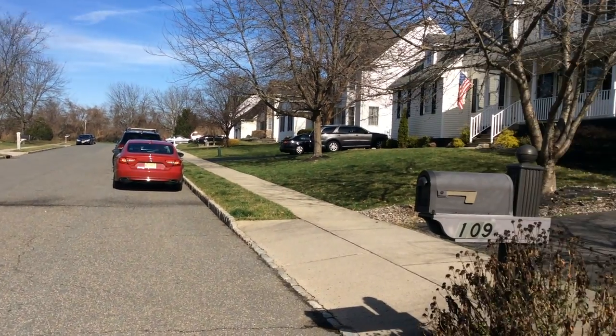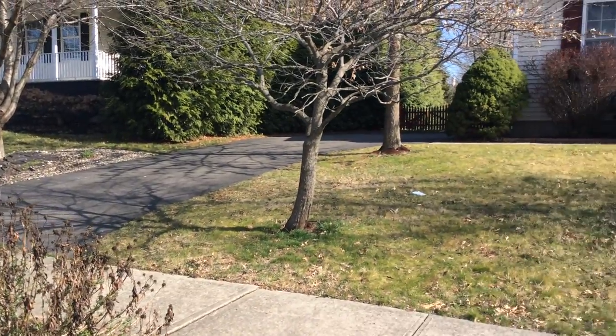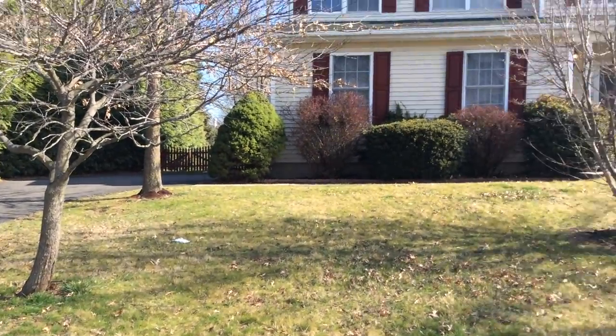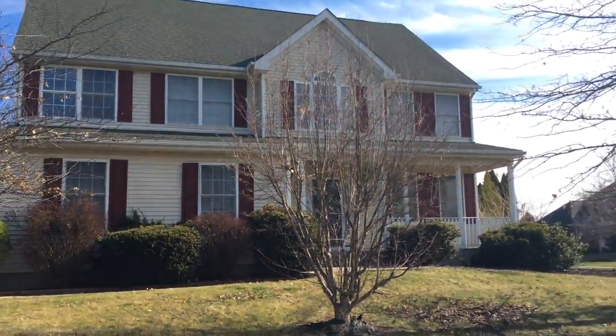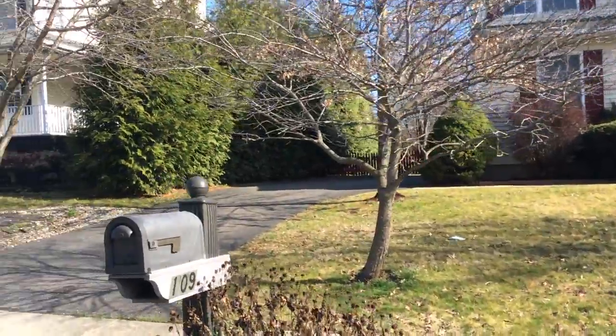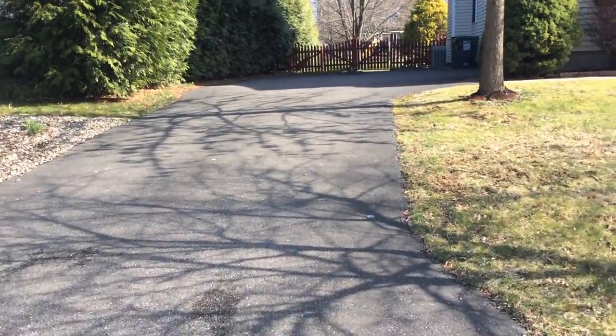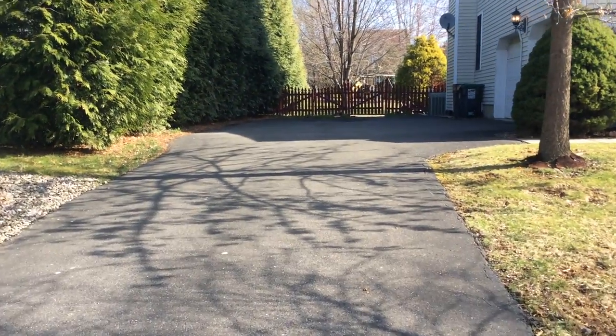Located on a cul-de-sac community, you'll find 109. This is the corner lot — half an acre, but it's very well used property. The driveway brings you to your two-car garage.